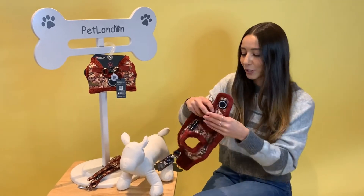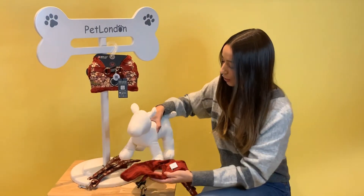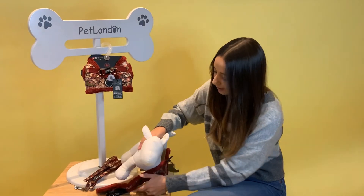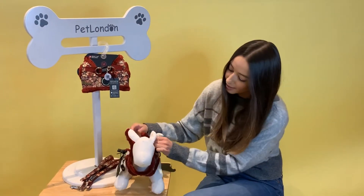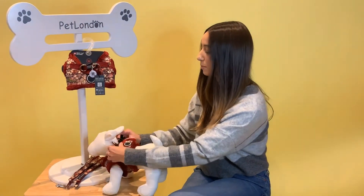It's really easy to put on — you can literally put it on in a matter of seconds. One of the best things about this harness is that you don't have to slip it over their head, which some dogs may not like. You just slip in their front legs really easily. It has a nice high neck for protection, and then you do up the velcro and the two buckles.